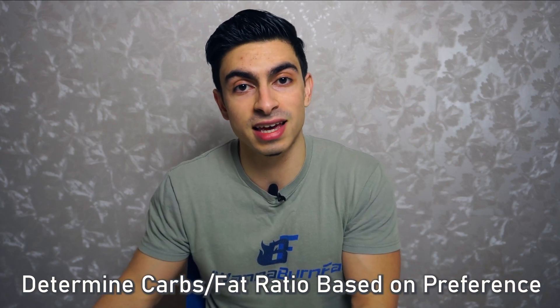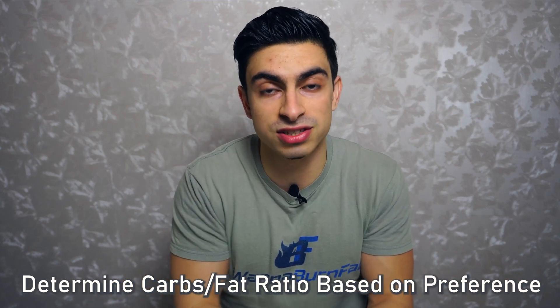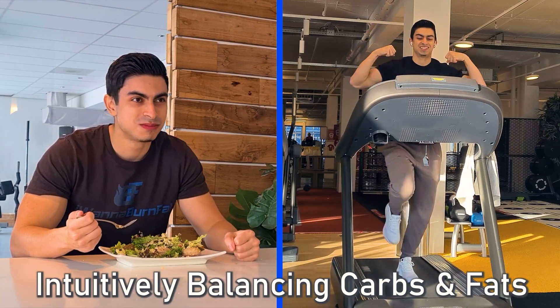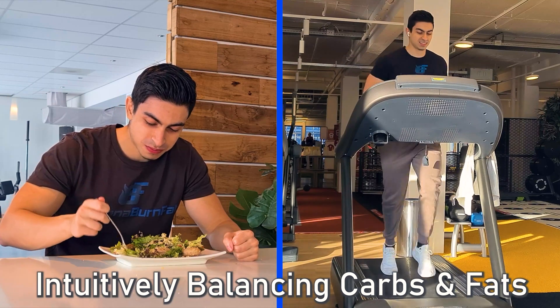In essence, you can tailor your carbohydrate and fat intake based on personal preference. With some of the people I train, we only set a calorie and protein goal — their carbohydrate and fat intake falls in line with their eating preferences and nutritional habits. As long as they feel good and have high energy levels, intuitively balancing fats and carbohydrates is effective.